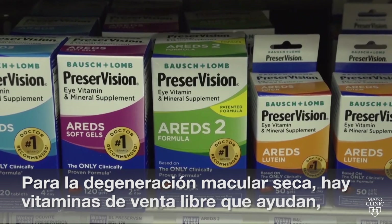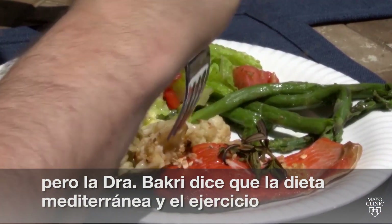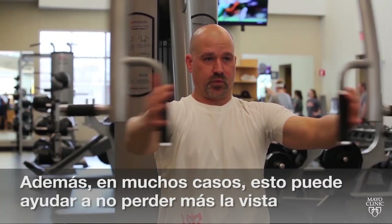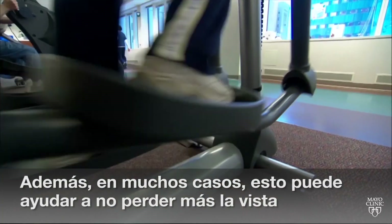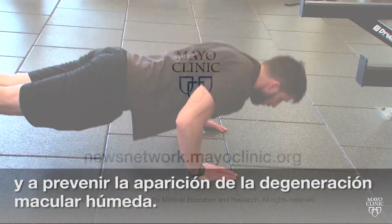Sometimes we see areas of atrophy where the cells are not present or not really working as well. For dry macular degeneration, there are over-the-counter vitamins that can help. But mostly, Dr. Bakri says a Mediterranean diet and exercise are the best things you can do for symptoms. And in many cases, those things can help prevent additional vision loss and help prevent wet macular degeneration from developing.